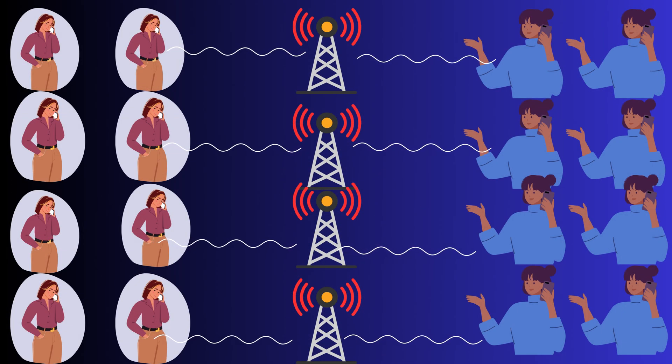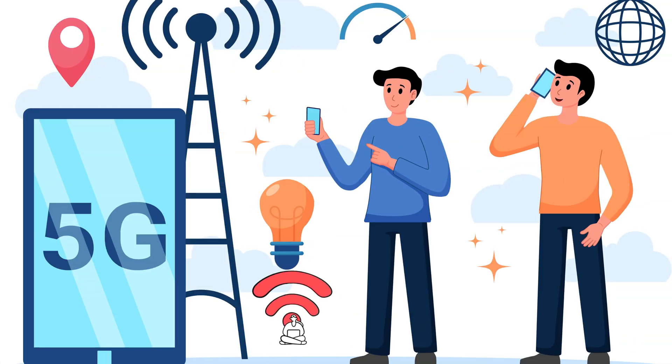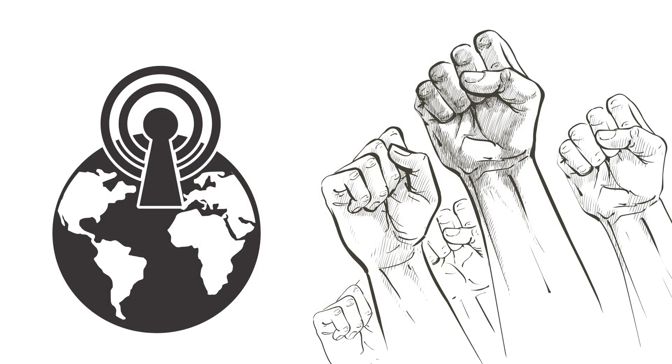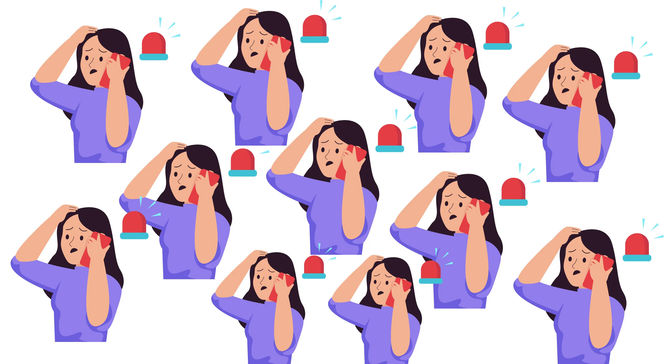Given that your call is not the only signal, cell towers allocate specific wavelengths to each phone involved in the communications. This is slightly different from the wavelength that your phone receives information on, so that it does not interfere with the incoming signal. But there's only a limited number of wavelengths to choose from. Since the advent of Wi-Fi technology, the demand for owning these wavelengths has greatly increased, making avoiding interference increasingly difficult.